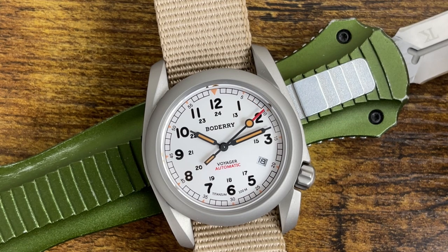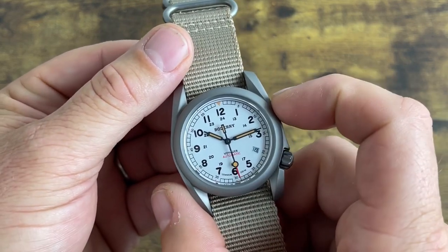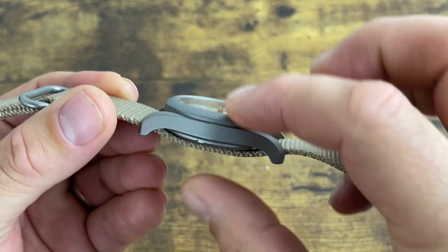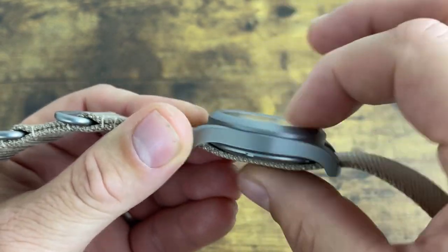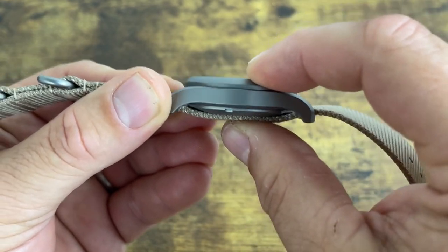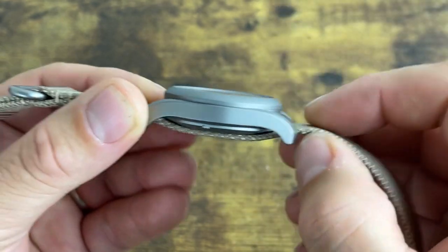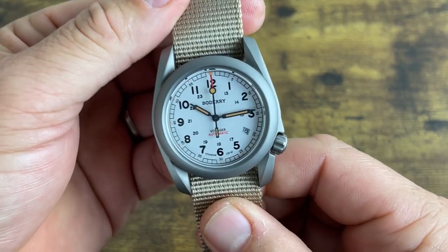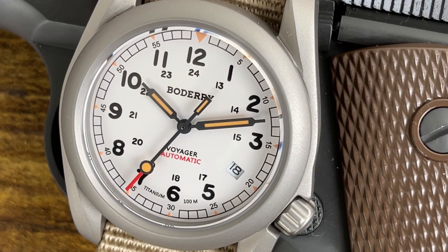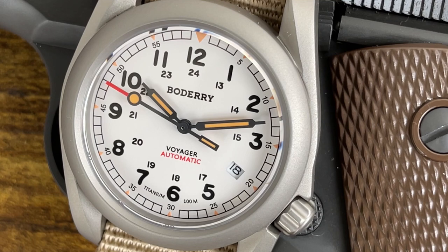The case diameter is 40 millimeters with a case thickness of 11.79 millimeters. There's a recessed sapphire crystal that does not protrude above the case. Thickness with the single-pass NATO is 13.89 millimeters. Lug-to-lug is 48.37 millimeters and lug width is 22 millimeters. It's powered by the Miyota 8205 automatic movement, has a sapphire crystal recessed below the titanium case, and offers 100 meters of water resistance with a four o'clock signed screw-down crown to coincide with the four o'clock date complication.